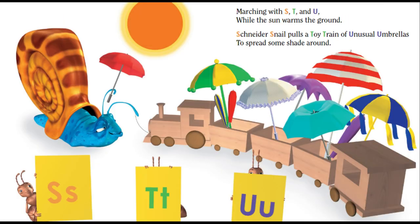Marching with S, T, and U while the sun warms the ground. Schneider Snail pulls a toy train of unusual umbrellas to spread some shade around.